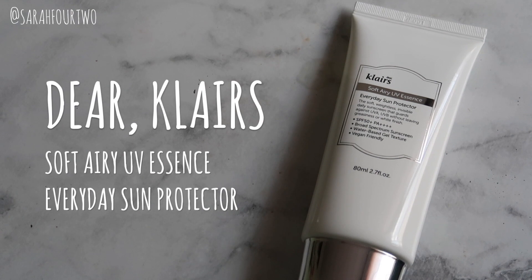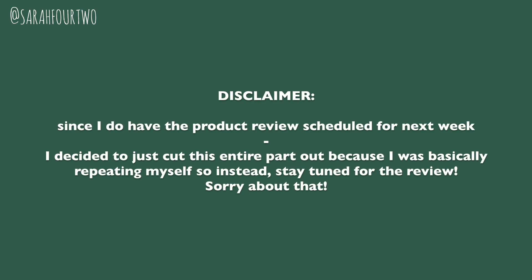The last skincare product is something I recently received — it's the Dear Klairs Soft Airy UV Essence Everyday Sun Protector. So far I've been enjoying this; I used it for a good week, almost two weeks by the time this video is out. I'll probably do an update and you might see it in another favorites.